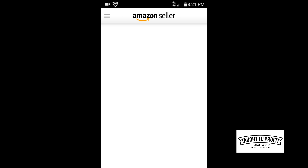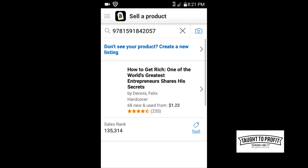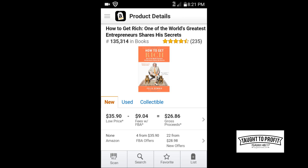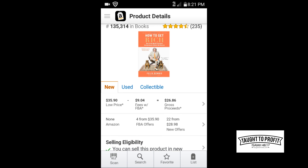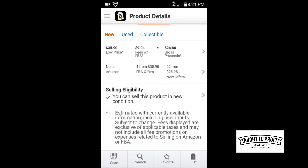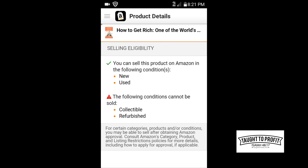Here I am scanning something — this is a book I have laying around — and you see it pops up for this item. Give it a little while and here is the item, showing the new price and the used price. One of the things you need to do is scroll down and look at your selling eligibility. This says you can sell this product in new condition, which means you can sell it new or used, but just to be a hundred percent sure, you want to click forward and see what other options it gives you.